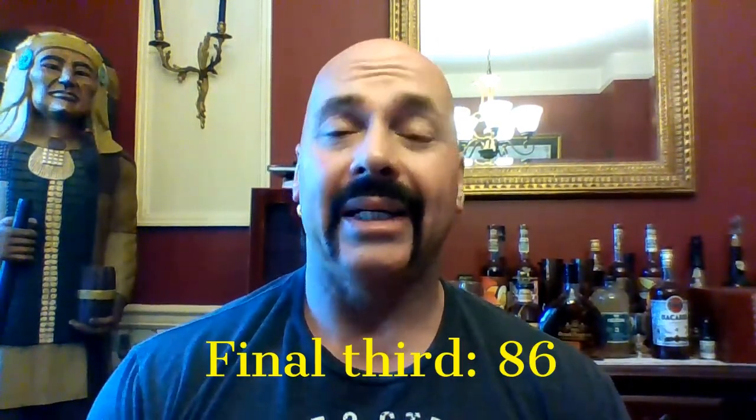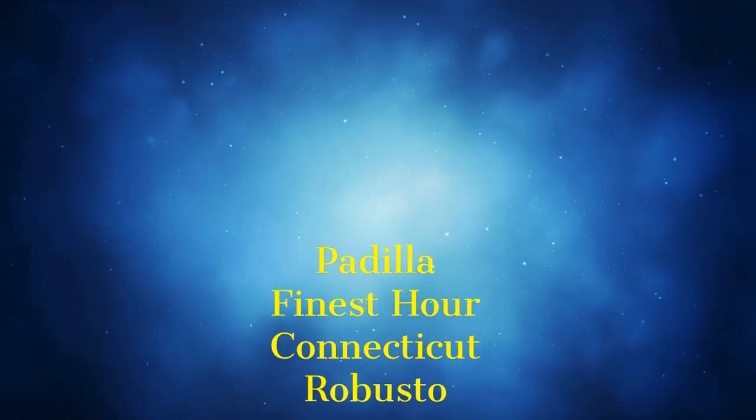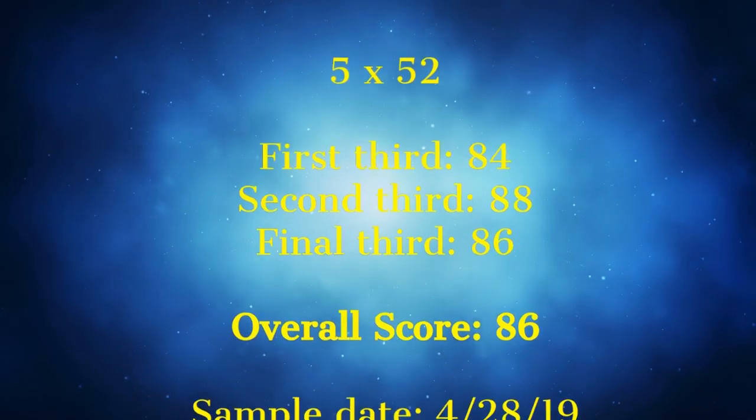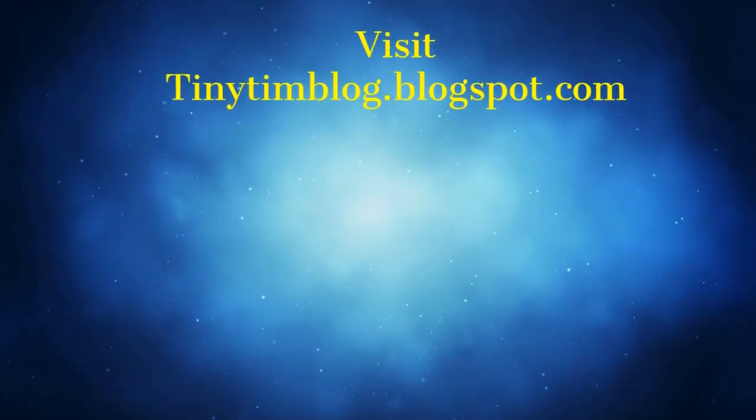Even with the amount of sweetness, it just doesn't have anything else. Eighty-six for the final third, and this overall score is 86 as it turns out — 84, 88, 86. Eighty-six. Of the three, by far the Oscuro was better — much better, and from start to finish. That will wrap up the series. So there you have it: the Padilla Finest Hour Connecticut Robusto, 86. The Padilla Finest Hour.